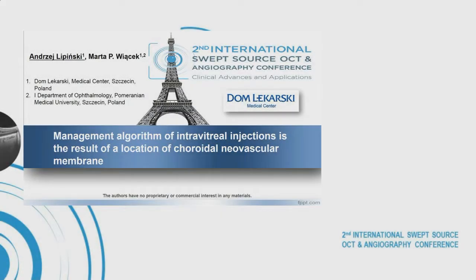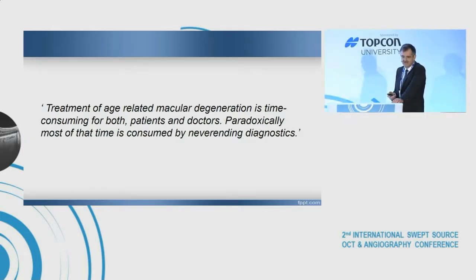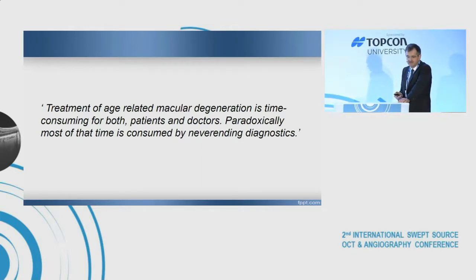Thank you for your invitation. Treatment of age-related macular degeneration is time-consuming for both patients and doctors. Paradoxically, most of the time is consumed by never-ending diagnostics.